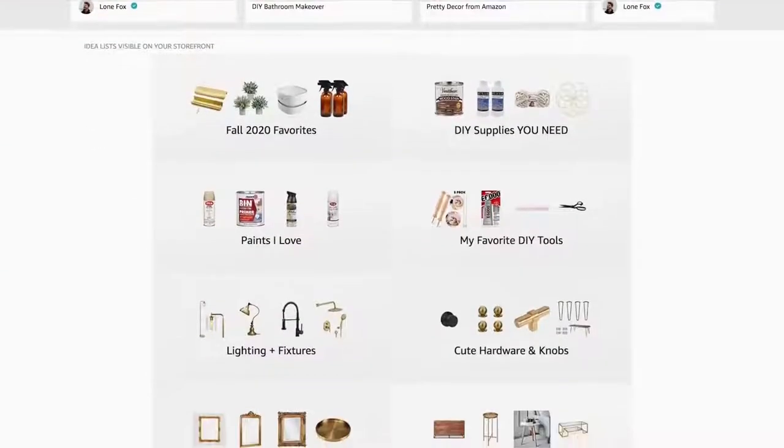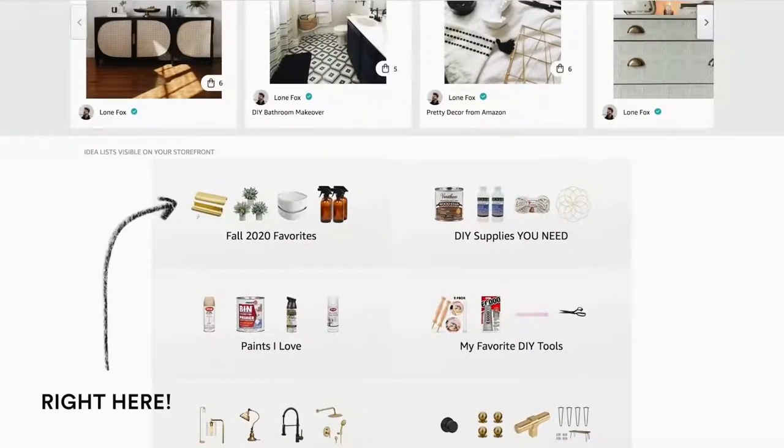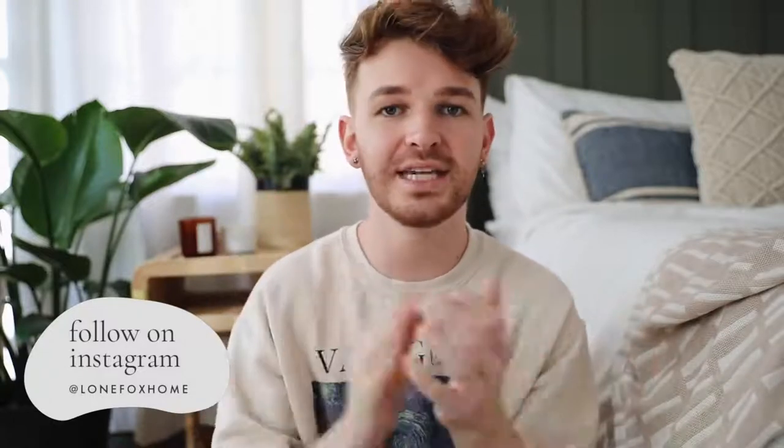We have a really fun mix of stuff today. Everything featured in this video will be linked in the description box below, but the first link is going to be my Amazon storefront. I now have a storefront with Amazon which allows me to share my favorites and curate them into collections and lists — including fall 2020 favorites, knobs, hardware, paints, DIY tools, DIY supplies, and more.